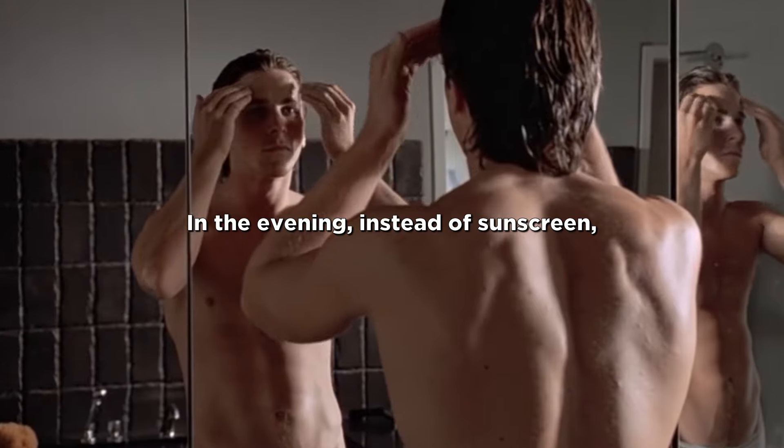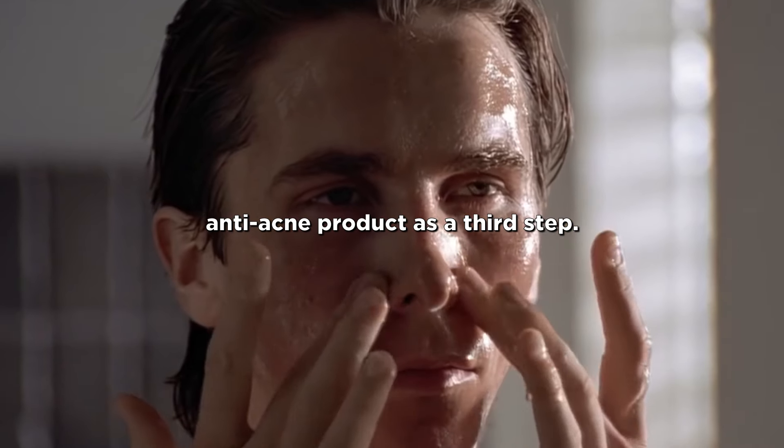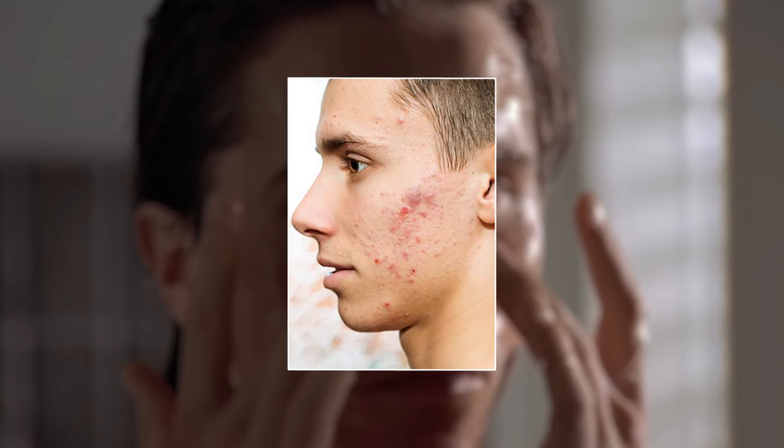In the evening, instead of sunscreen, you should use an anti-acne product as a third step — but only if you have acne, of course.